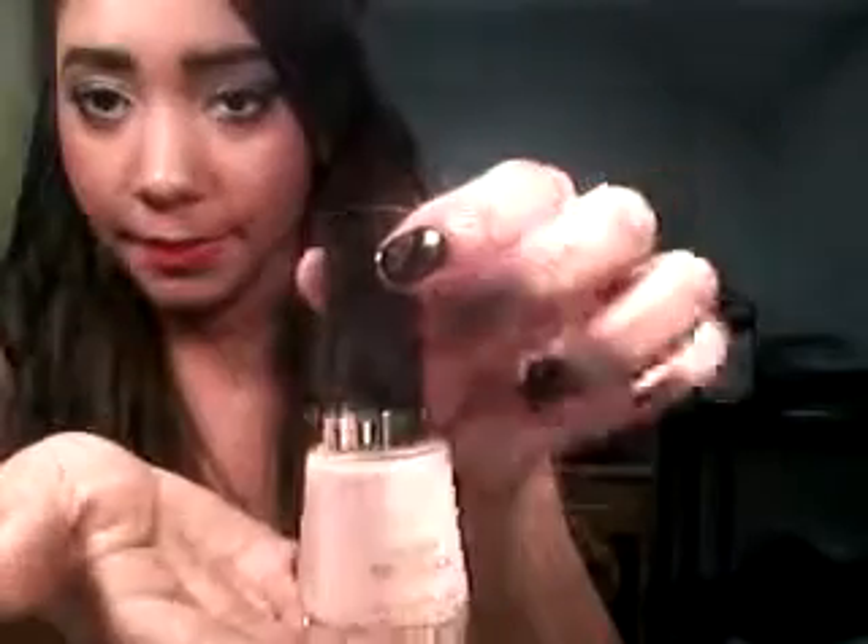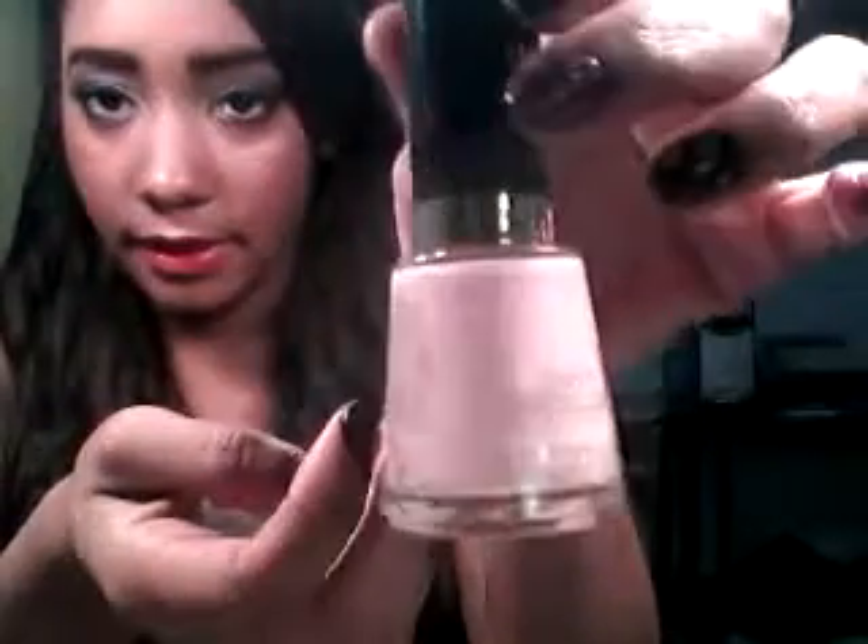This is Revlon's Sheer Translucid in color 909, Sheer Petal. It's just a very, very light baby pink and it's very sheer looking in the bottle. Don't expect this to be pigmented at all — it pretty much tells you right off the bat that it's sheer. You're not really going to see it, so you're going to have to apply that a lot.